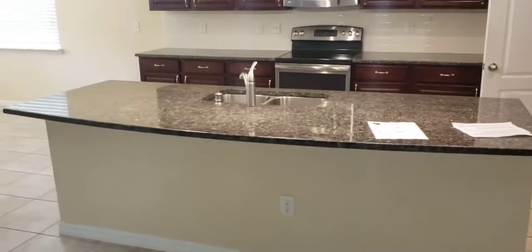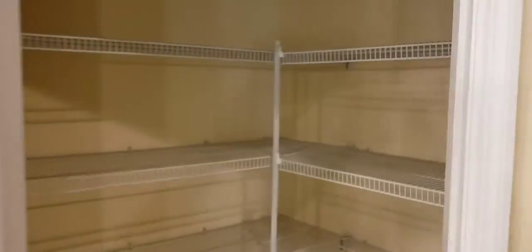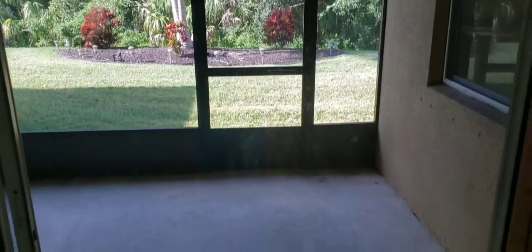Nice big kitchen island. Corner pantry. Big eating area off the back of the kitchen as well. And you've got a nice size covered lanai — I'll hit the backyard in a little bit.